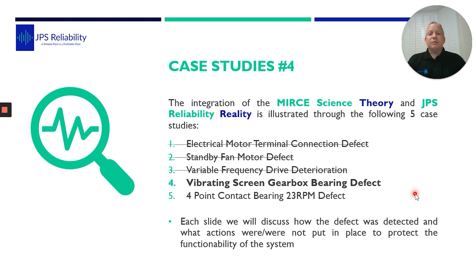If you would like to view the other three, please go to the RMS website where there will be links. The first one was an electrical motor connection defect, where we picked up a defect on the motor through vibration analysis, also highlighting the need to use other technologies like thermography. The second case study was on a fan motor bearing where transferred vibration from another running asset caused a failure. The third was a very interesting one on the variable frequency drive defect on the IBI card. And today we're going through the vibrating screen gearbox bearing defect.